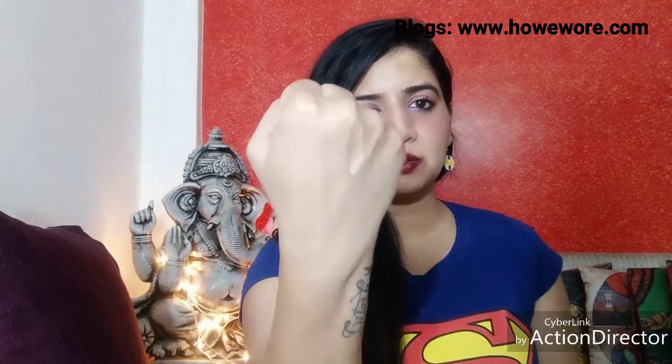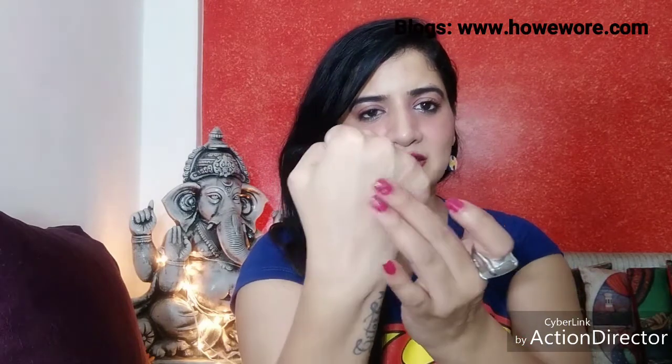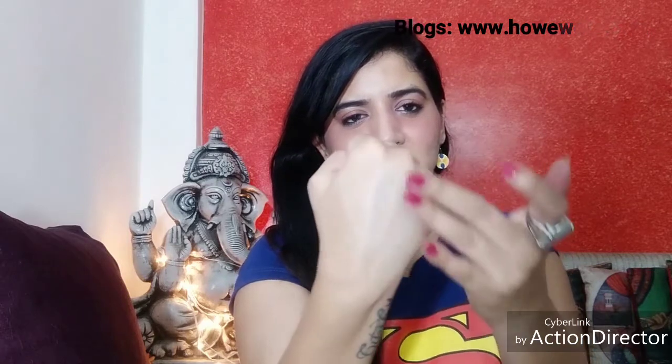Let me show you a patch test on my hand. It's a very liquidy BB cream, as you can see. I'm blending it onto my hand — see how effectively and easily it's absorbed into my skin, giving a perfect radiance. It provides coverage, brightness, and a radiating glow, and it's very hydrating.